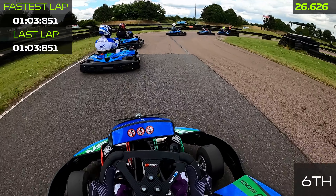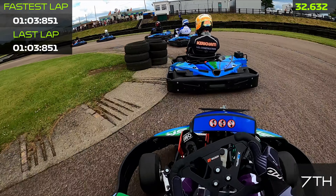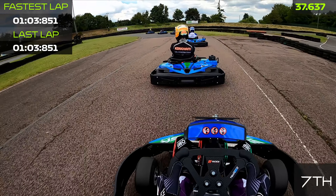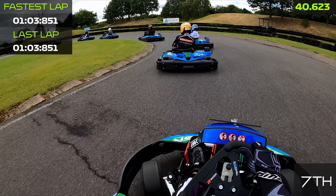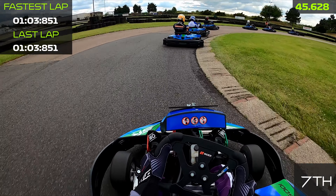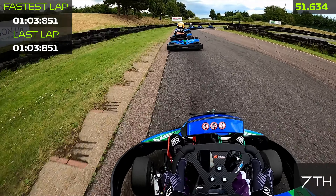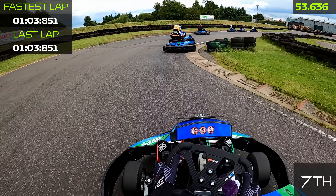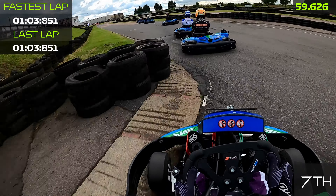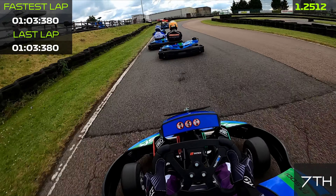I knew pretty early that Harrison wasn't going to sit behind us for too long, and he re-passes us into the hairpin sections — not too disappointed as we still gained one position out of that. We push forward with him again. Unfortunately we take a bit too much of the curb on the left-hand sweeping corner before the triple right-hander, but we stay flat out using all the rumble strips and really throw the kart into the chicane, carrying a lot of momentum into that last corner.